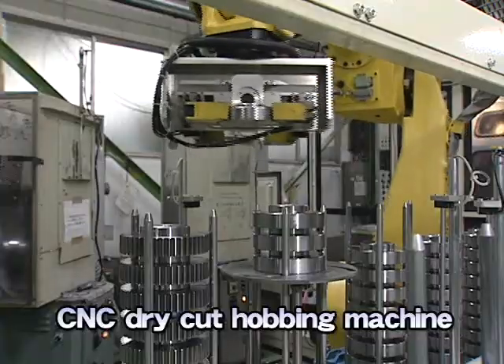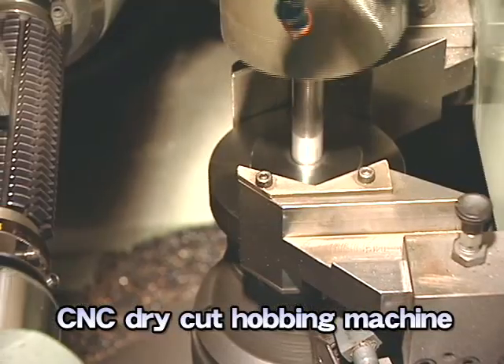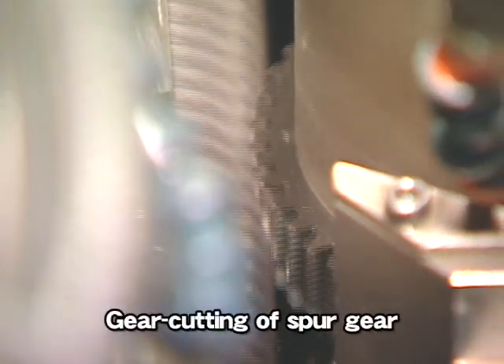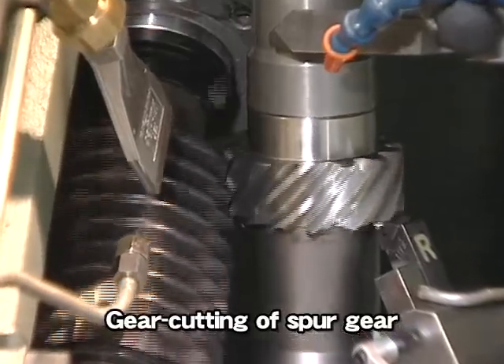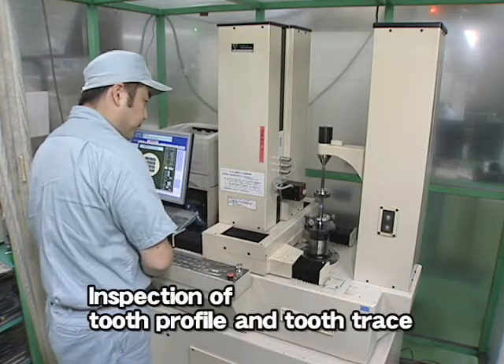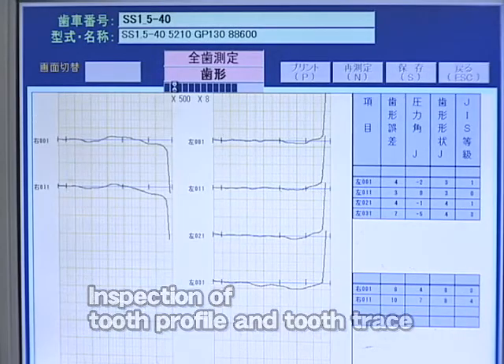Gear hobbers perform mill gear cutting of spur gears. The left side is a hob and the right side is a gear blank. Tooth profile and tooth trace are readily inspected after the processing.